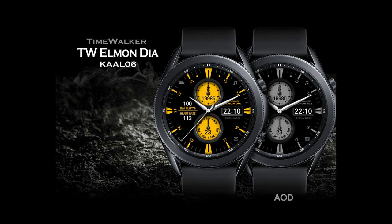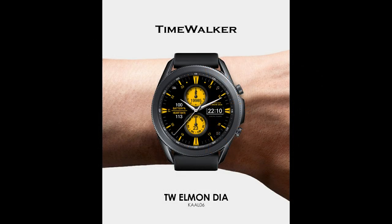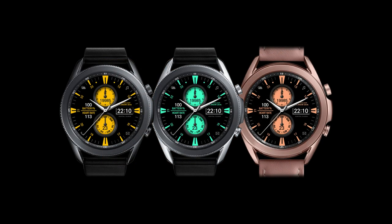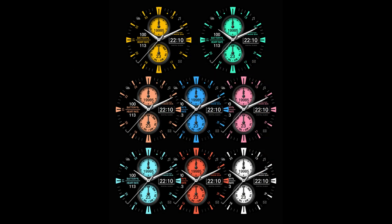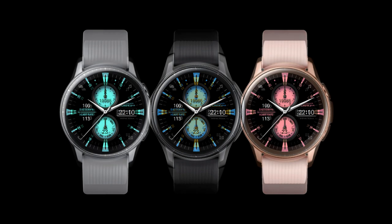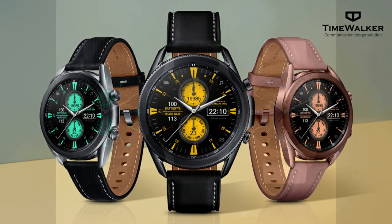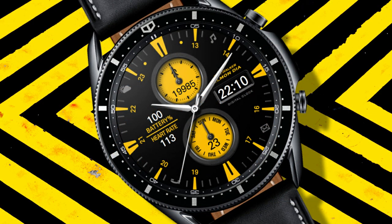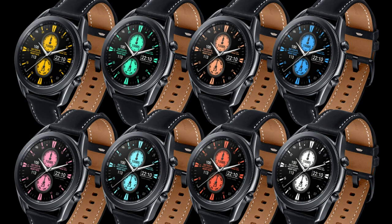Hey everyone, welcome back to Jibber Jab Reviews. Thanks for joining me not only for another watch face review but another coupon giveaway. For today's show I have another bold and realistic design from our friends at Time Walker. I had so many positive comments from the last review that I wanted to ask the developer for another design to share with all of you. I'm also handing out 30 coupon codes to random viewers who comment below, so if you want a chance to add this bold and normally paid watch face to your collection for free, make sure you participate in our giveaway.